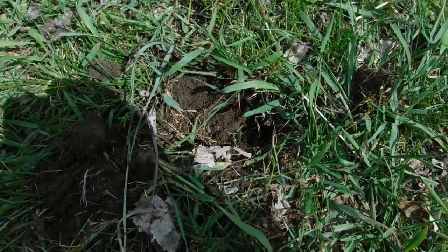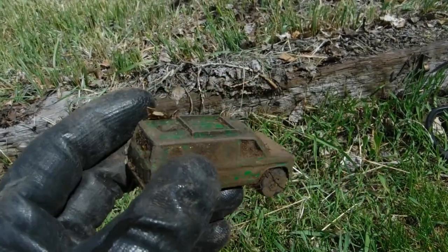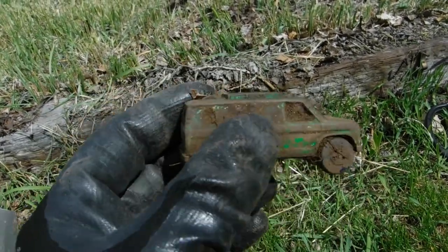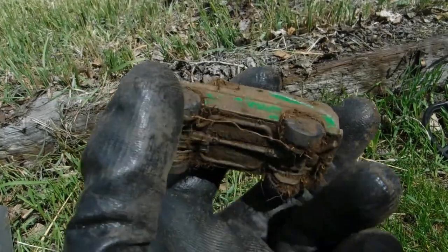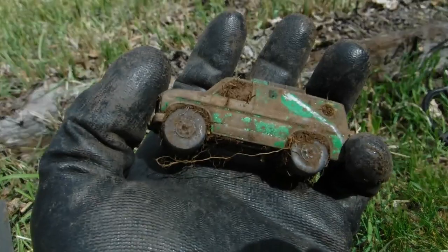Out of that hole there, about three inches deep — some kind of green truck. All righty then. Well, at least we're finding something, right? I can't tell — I'll have to clean it up at the house and show you a picture.